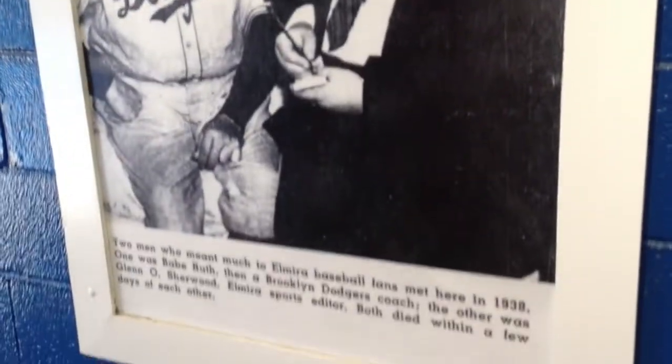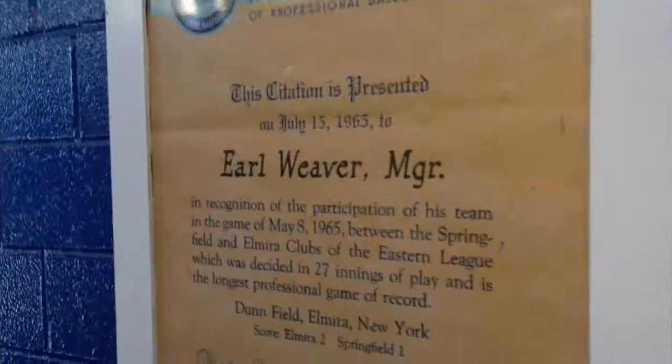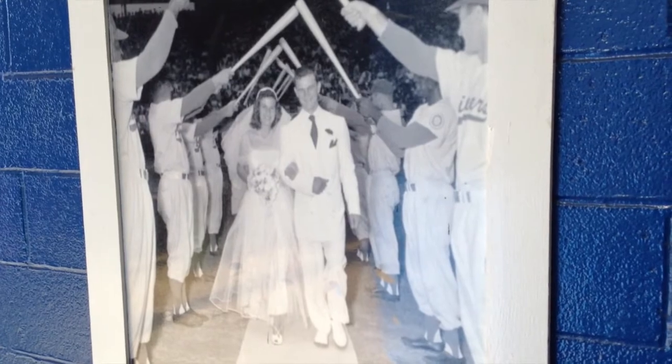A lot of people don't realize that the Elmira Pioneers have been a team that have existed for quite some time. As you can tell with the banners back here, they have won championships in the Eastern League, the Can-Am League, along with the current New York Collegiate Baseball League. A lot of history here. And if you take a look at this hallway, there are plenty of pictures of former Hall of Famers and players who once called Elmira home.